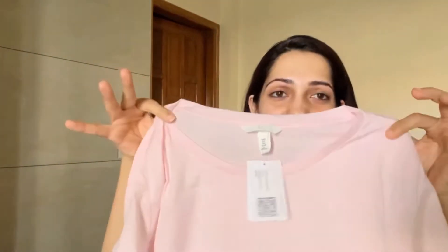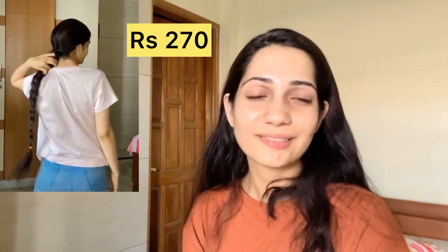My next purchase was this pink t-shirt and I love the fabric — it's a very comfortable t-shirt. Its price was ₹399 but I got a discount on this too; I'll mention the price on screen. I love this t-shirt because it's very simple, there's no print on it, and I really like simple things.